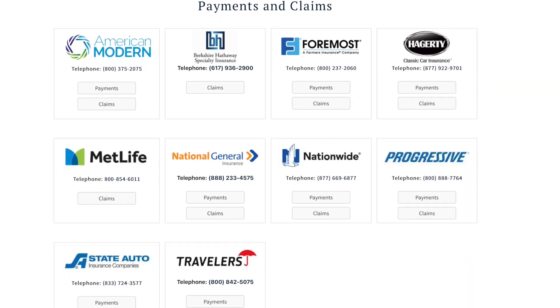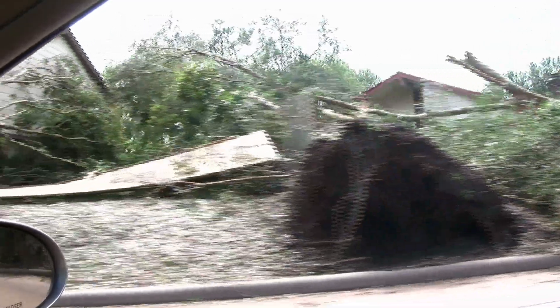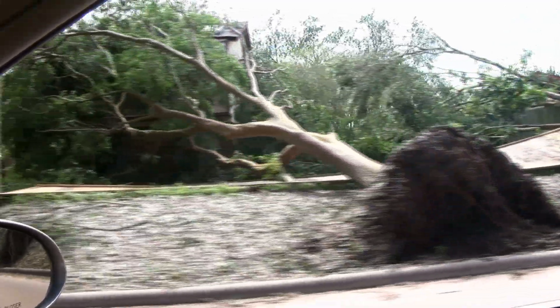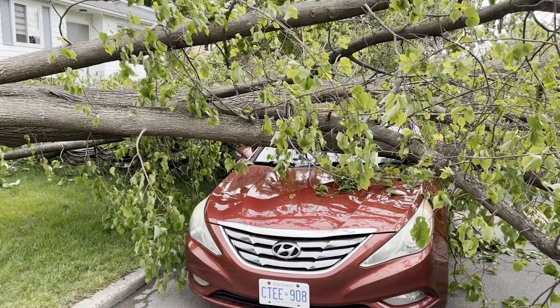They're able to use their websites kind of like a client portal, even sending their customers to them to make payments, file claims. For instance, when the hurricanes hit in Florida, North Carolina, and South Carolina, that was an important event. So they could call me and we could send out a blast to their customers, letting them know how to be prepared.